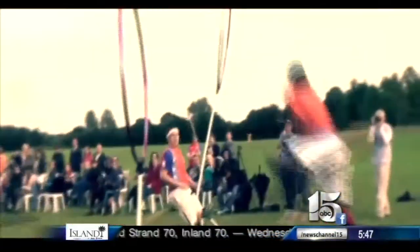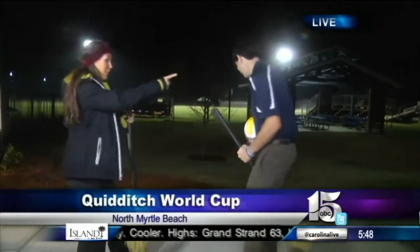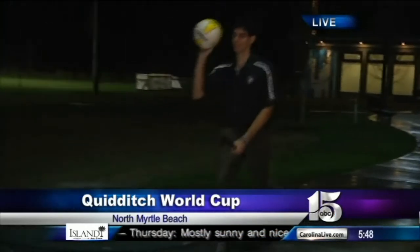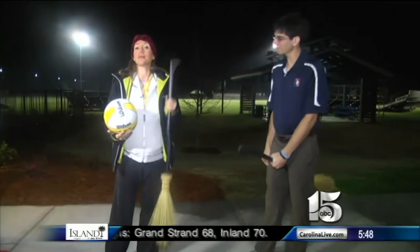It just amazes me that it started as a book and a movie, and then boom, it's all the way across the world. I need a demonstration — a real-life demonstration. Run with the broom! Nice — and then you run and you have to throw. Nice job! It sounds like a lot of coordination is needed. It's harder than it looks — you've got to keep one hand on the broom, basically catch with one hand, all while running. Definitely harder than it looks.